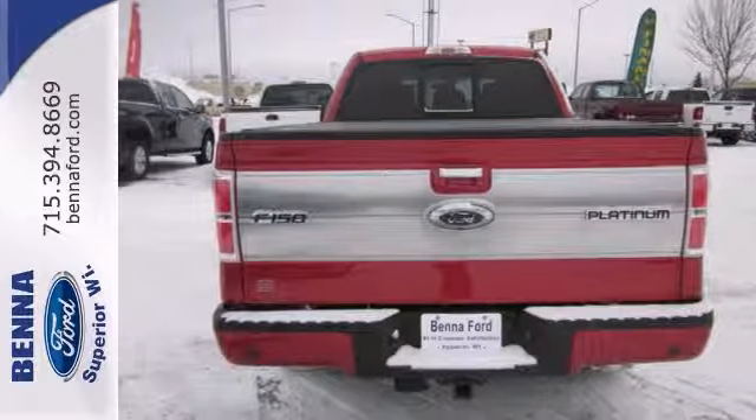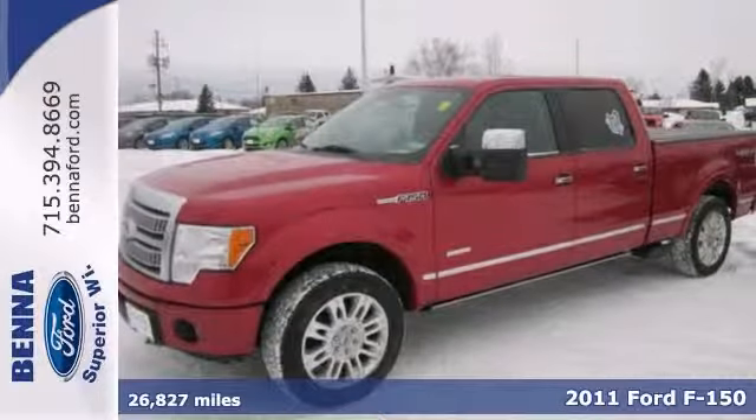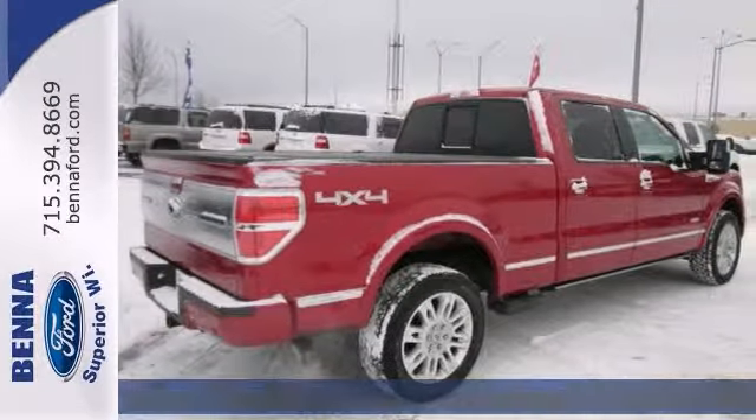Here's a 2011 Ford F-150 SuperCrew. This has had only one previous owner. It's accident-free and it comes with a Carfax buy-back guarantee.